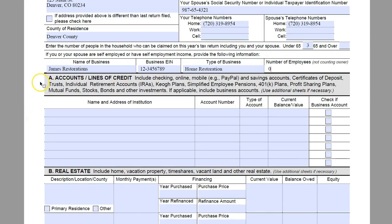The next section we get to here is Section A — this is accounts and lines of credit. This is going to include any bank accounts, CDs, retirement accounts, 401Ks, SEP plans, stocks, bonds — anything that you may have as far as an account.